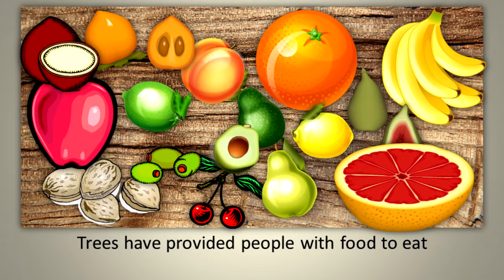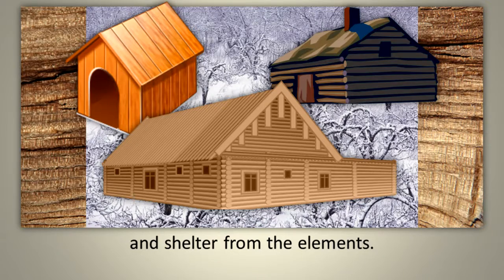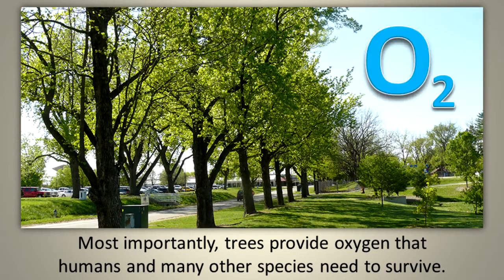Trees have provided people with food to eat and shelter from the elements. Most importantly, trees provide oxygen that humans, and many other species, need to survive.